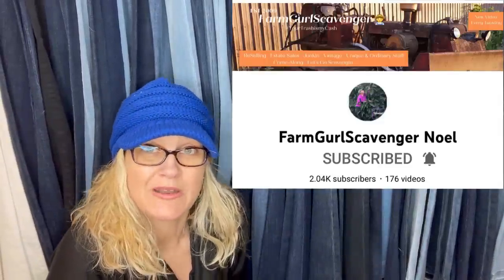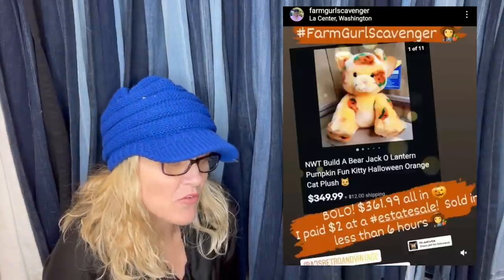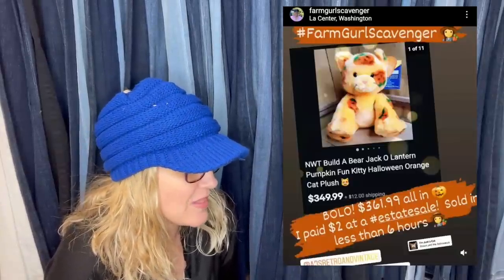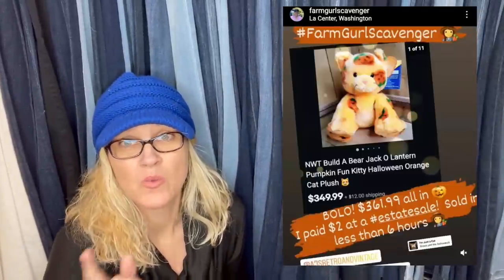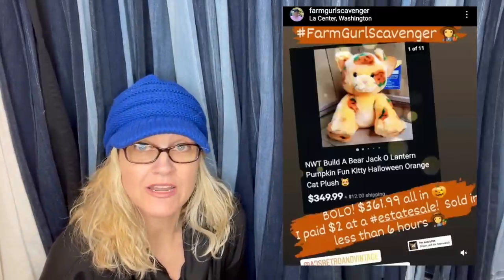This one comes from Noelle — Farm Girl Scavenger Noelle is her YouTube channel and she's a bolo finder. This is the best plush sale she's ever had. She bought it in a bulk buy at an estate sale and it sold overnight, less than six hours, for full asking price. It is a Build-A-Bear Jack-O-Lantern Pumpkin Fun Kitty Halloween Orange Cat Plush and it sold for $349.99. There was a TikTok video that went viral with this plush, and after that it kind of went crazy. The market has come down some on these, so don't overpay for it if you see one.